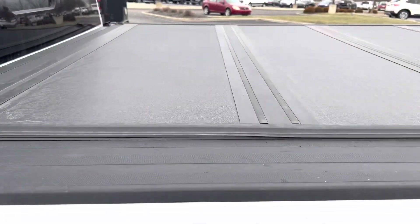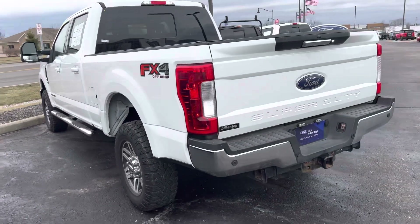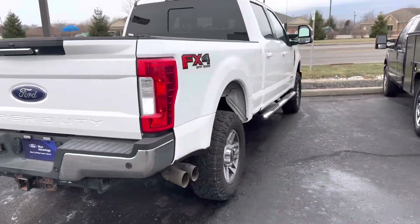It does have a hard top tri-fold tonneau cover, it also has a spray-in bed liner, here's your tow hitch, and sensors on the back.